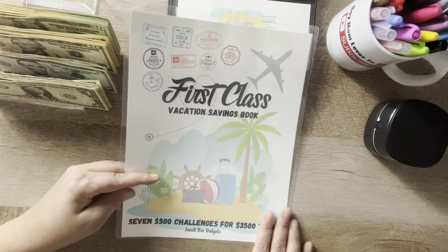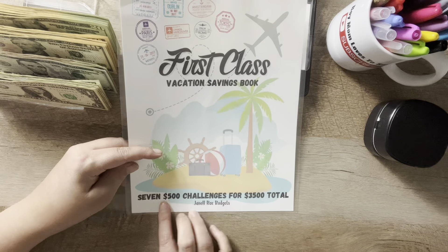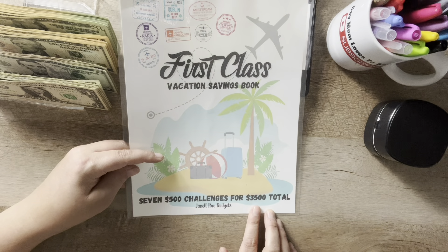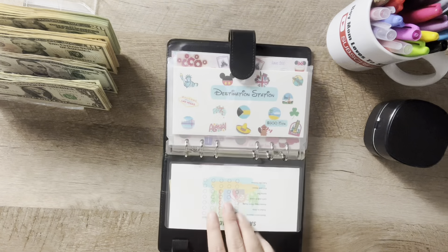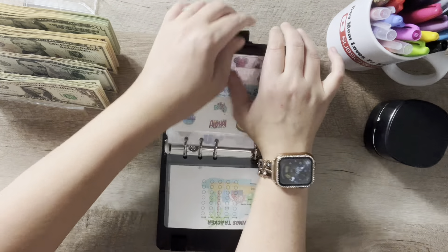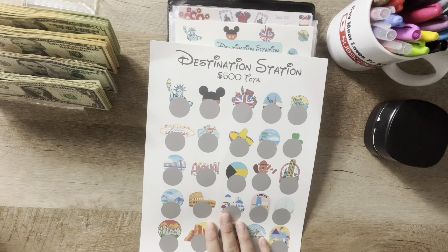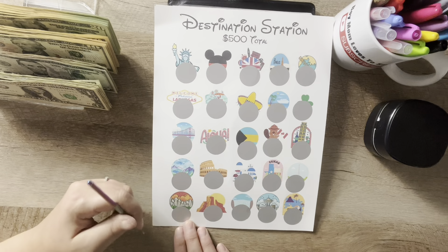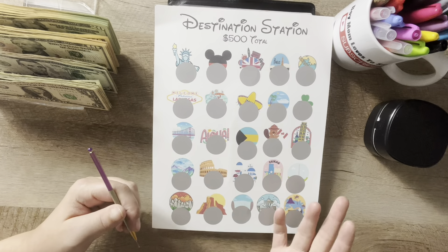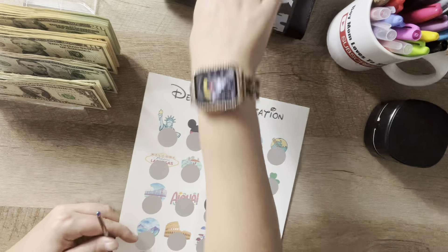This book did not come laminated, but I laminated the front page because I eventually want to put it together to use it again. There are seven $500 dollar challenges and it totals $3,500, so I'm not going to need this for now. This envelope here goes with the scratch-off, so I'm just going to start scratching — probably not completely on camera because I want to try to make it nice since I want to laminate it to use it again.